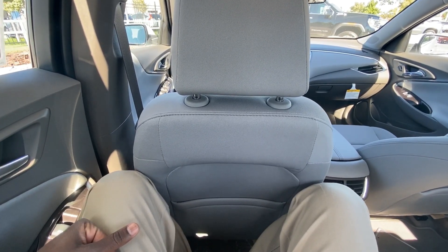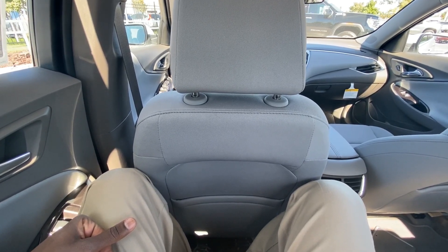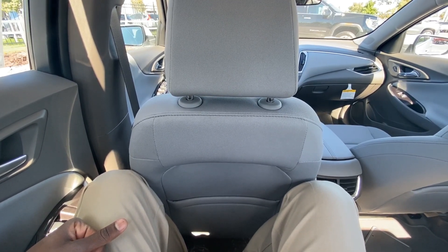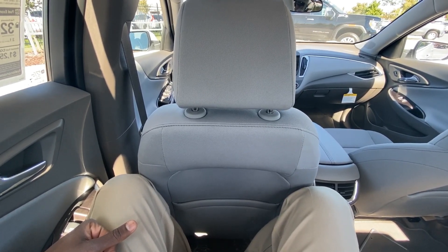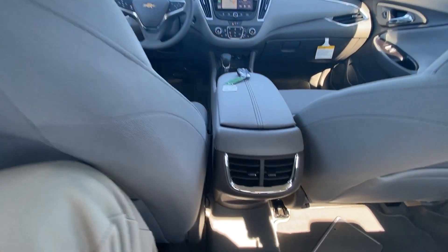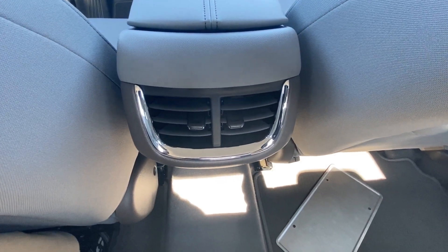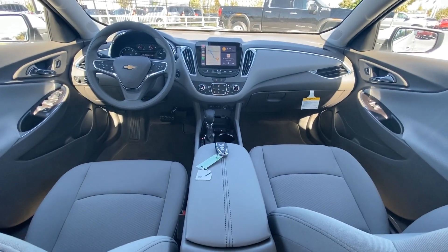I have the seat really far back — usually I can fit myself in front of the seat as well as the rear seat, but I just have it back a little far for now. You can fit full-size adults back here. You have your rear AC vents here and there's a view of the front.